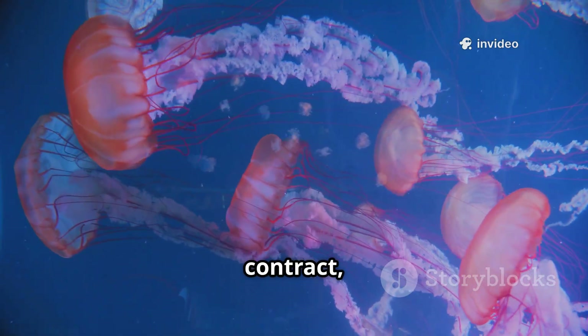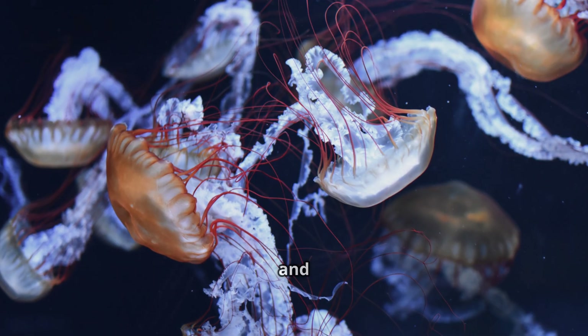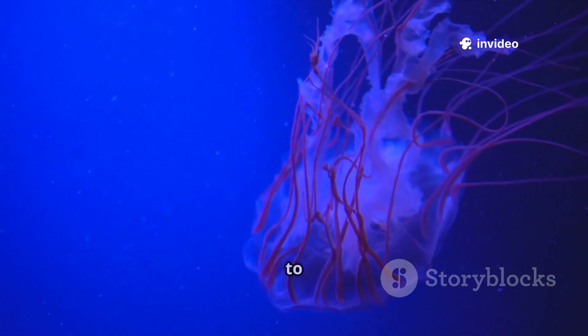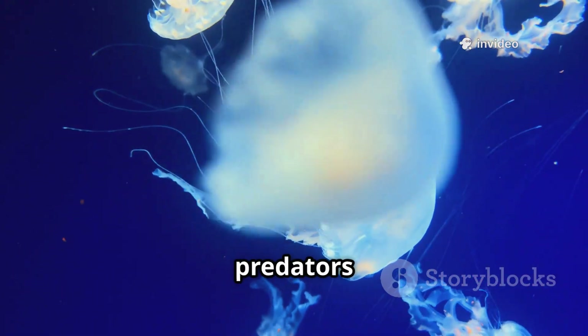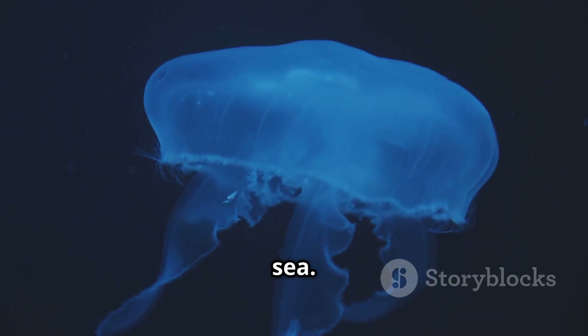Muscular tentacles contract, drawing the victim toward the mouth. Frilly oral arms help subdue and transport the meal. This energy-efficient strategy allows jellyfish to survive in nutrient-poor waters. By drifting and waiting, they conserve energy and thrive where other predators struggle. Jellyfish are perfectly adapted for patient, silent ambush in the open sea.